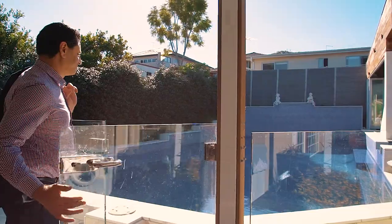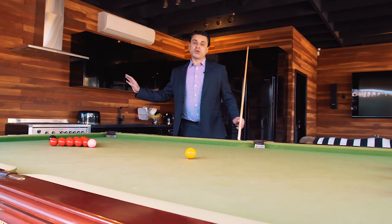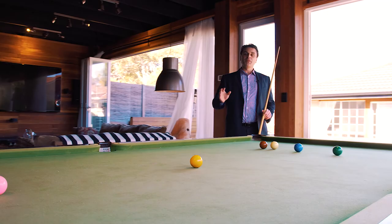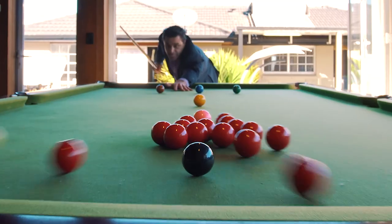This gorgeous family home has something for everyone to enjoy. This cabana has its own granite kitchen with gas appliances, separate bathroom and laundry, beautiful air conditioning system, and it's overlooking a massive sparkling in-ground pool and outdoor entertaining area.